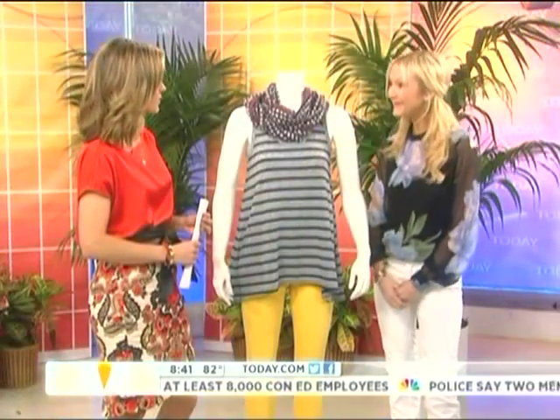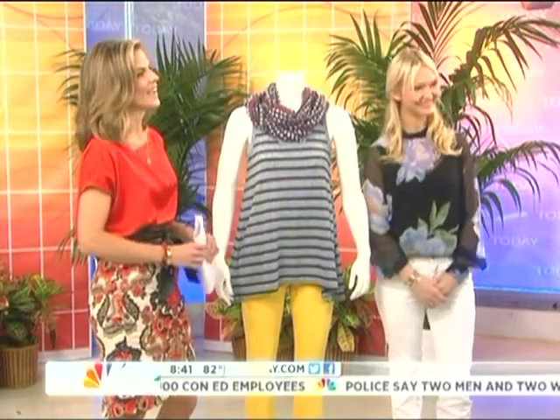Zanna Roberts Rossi, thanks so much for finding some great bargains for us. Coming up next.